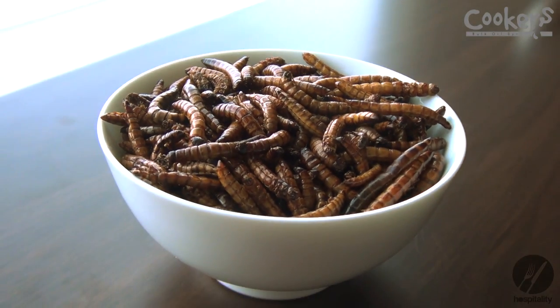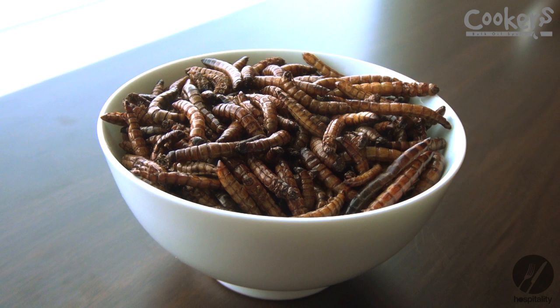These are the extra large mealworms — they're actually a different species of mealworm and they have a different flavour altogether. They're more robust in flavour, so they work well in curries, or as a topper on a salad or savoury dishes.